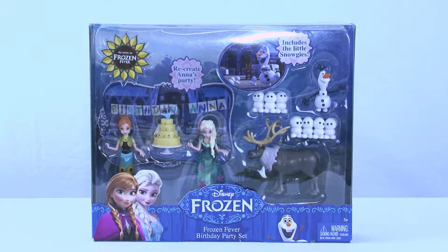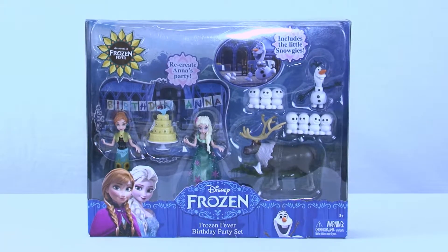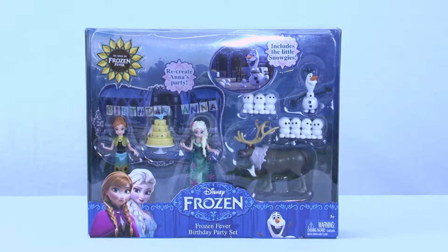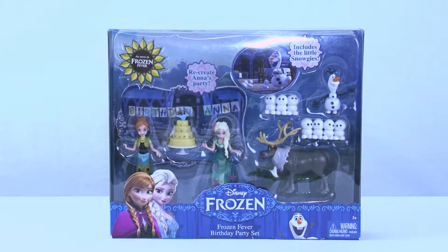Welcome back everyone to Cool Toy Openings! Today we are going to celebrate Anna's birthday with her in Arendelle. I am so excited because there is nothing better than a good fun birthday celebration. Of course she has her sister Elsa there — she is going to be celebrating with her and she put the whole party together. And then there's Sven and Olaf, because Olaf loves a birthday party.